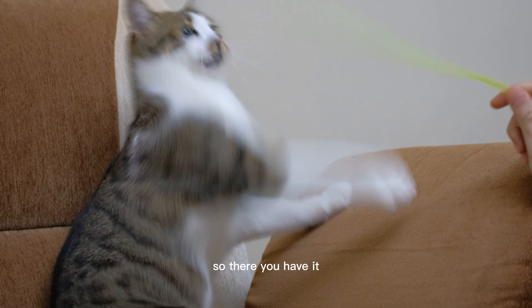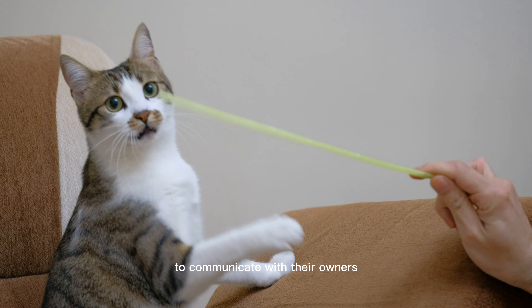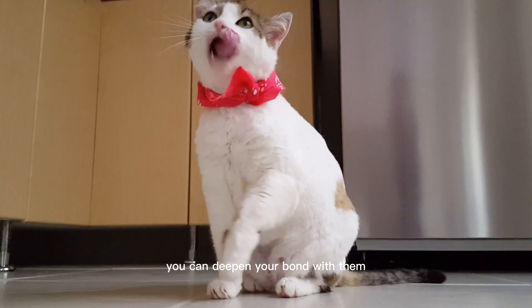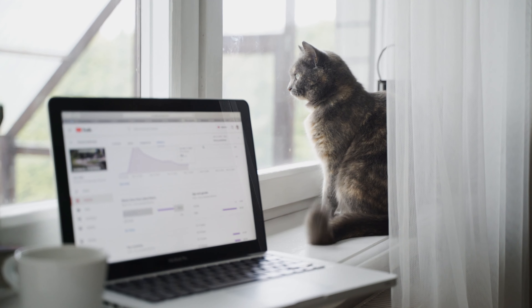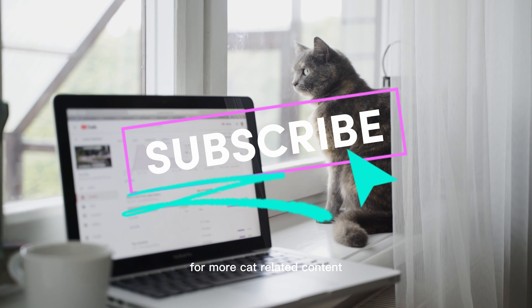So, there you have it — a few examples of how cats use their body language to communicate with their owners. By paying attention to your cat's postures, movements, and vocalizations, you can deepen your bond with them and strengthen your relationship. Thanks for watching, and we'll see you in the next video. Don't forget to like and subscribe to our channel for more cat-related content.